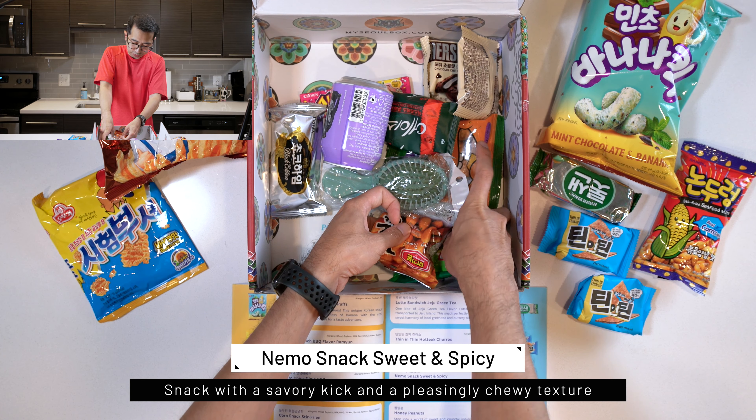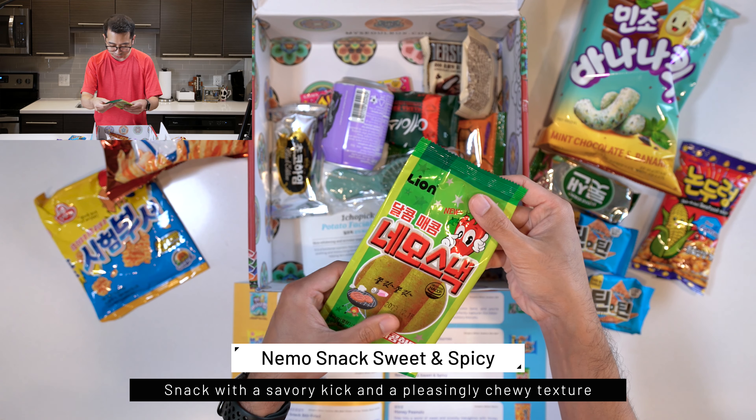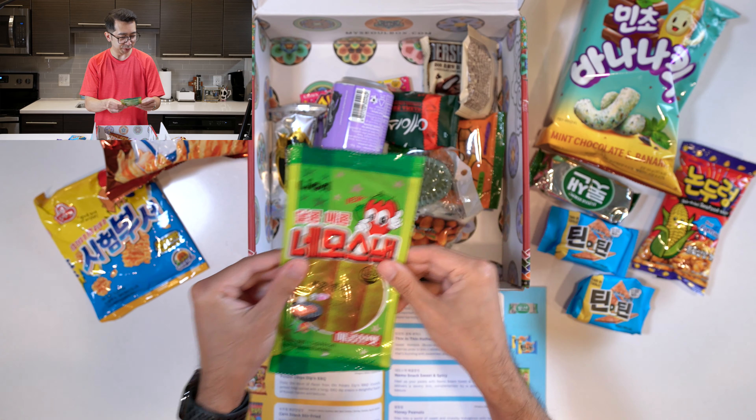Next, we have the Nemo Snack Sweet and Spicy. I'm reading the description of this thing and I still don't know what it is, but apparently it's chewy. Definitely going to have to open this up on camera and figure out what this is — really curious about this one.